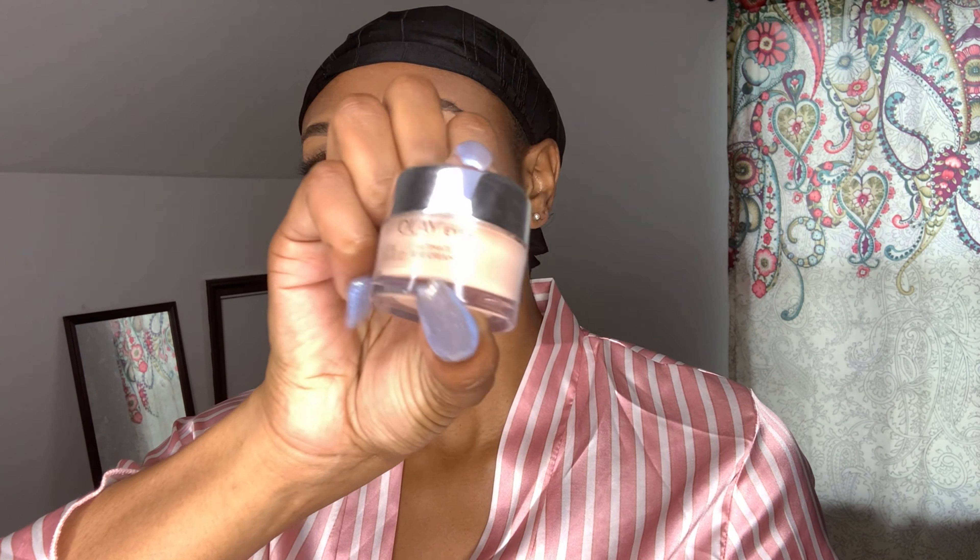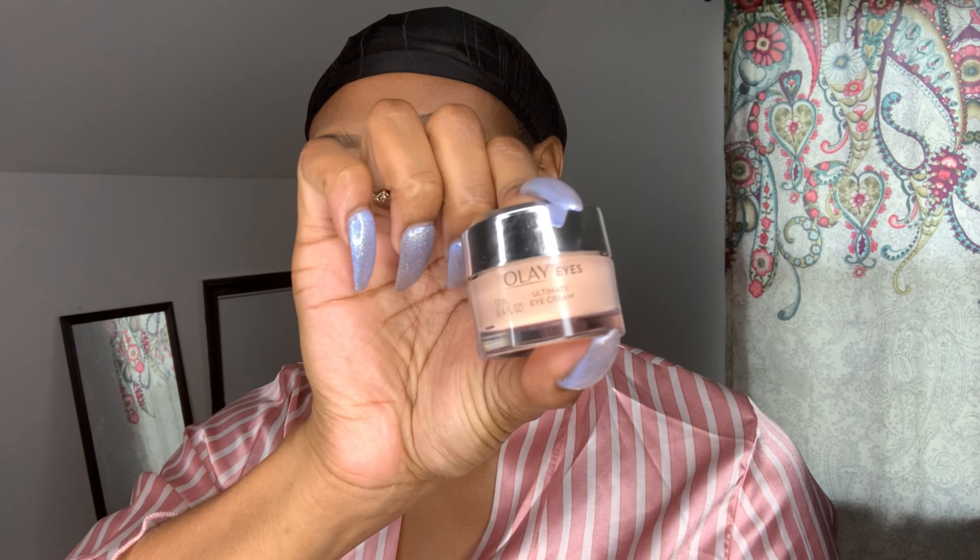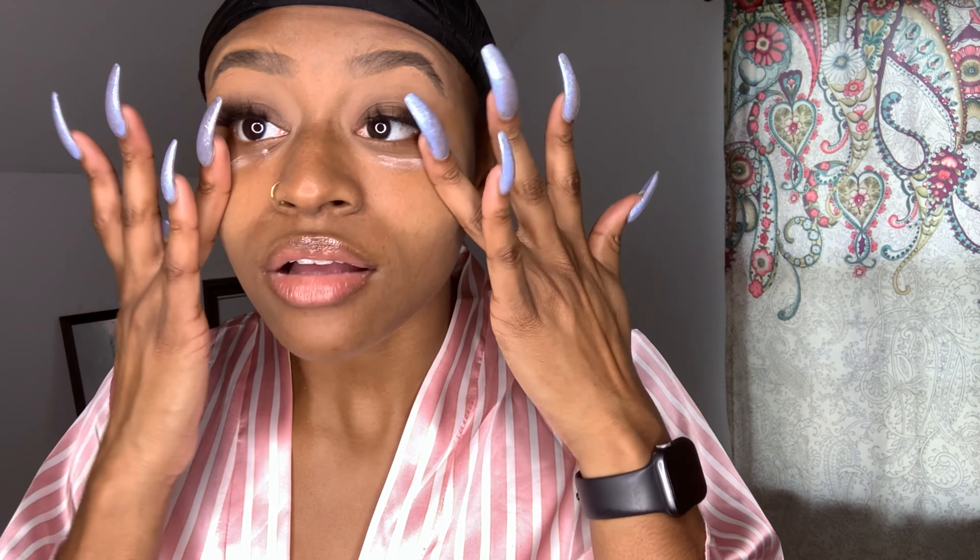Starting off with some Olay Eyes beige eye cream under my eyes just to help with some of the puffiness underneath — just a little bit, not a whole lot.